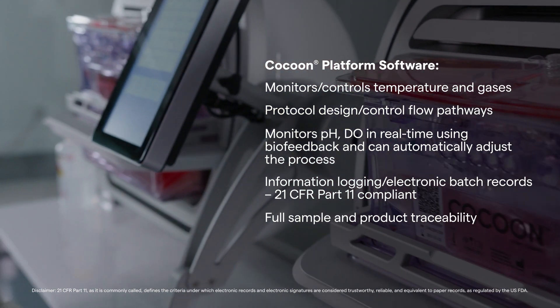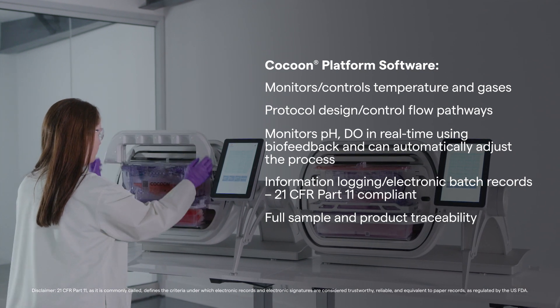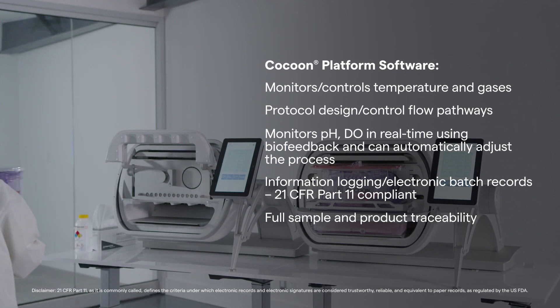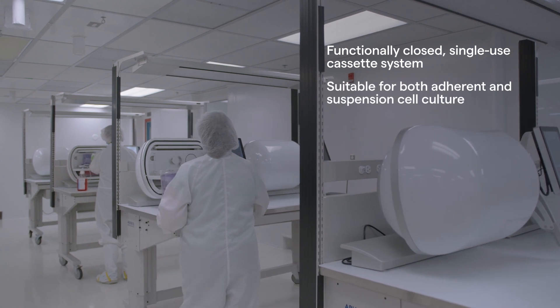The software is 21 CFR Part 11 compliant with electronic batch records and network capability. The Cocoon platform uses a functionally closed system that is suitable for both adherent and suspension cell culture.